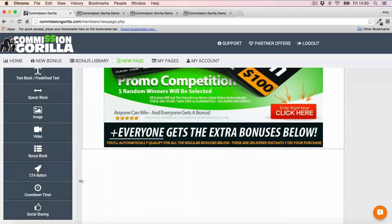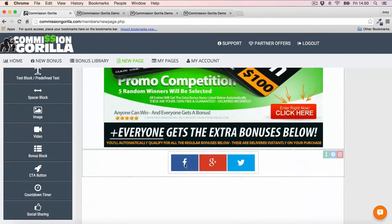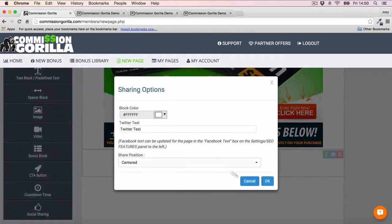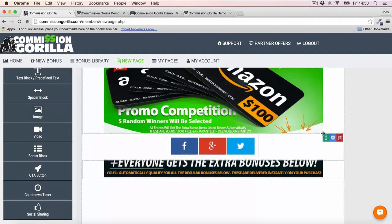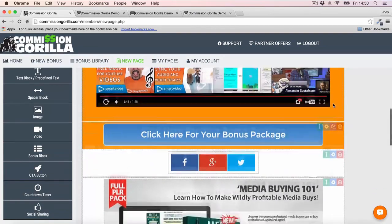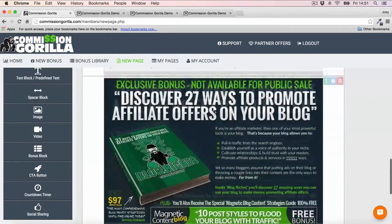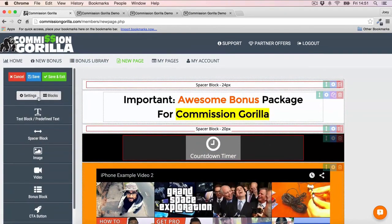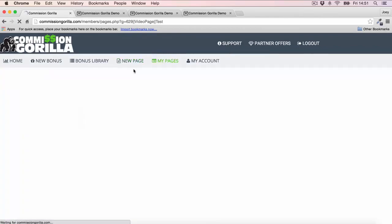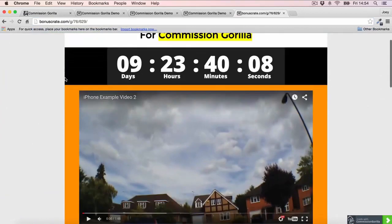You can also add another call-to-action and a countdown timer, or even a social sharing block so people can share the page. I'll move the sharing block up near the top underneath the button. I'll also add a call-to-action at the bottom of the page so there's a CTA in both places. Once done, go ahead and save and exit. Commissioned Guerrilla can host the page for you — just take the URL and your page is live. You can see the video, countdown timer, and headlines are all there and looking great.